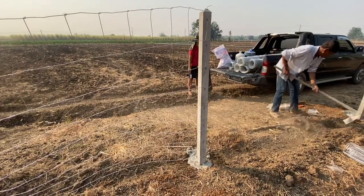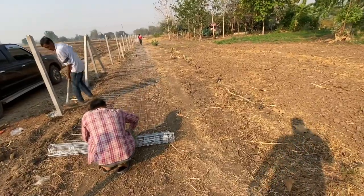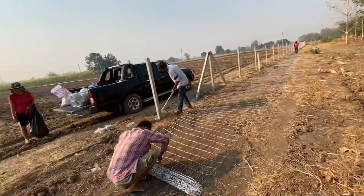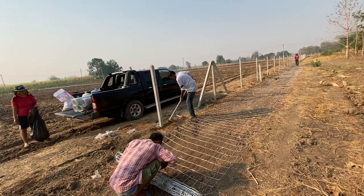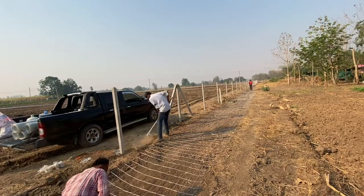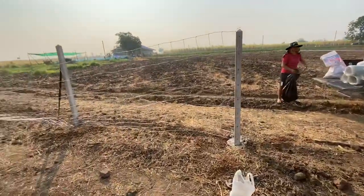For the construction method, they dug a 500mm hole at 500mm depth, poured concrete in, then put the posts in — making sure they were level and correctly orientated — and waited for them to dry before putting the fencing around. Pretty simple.